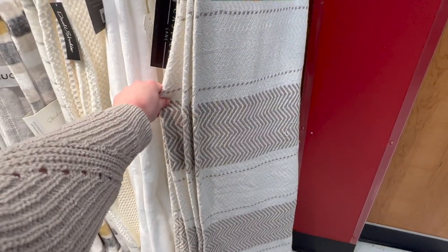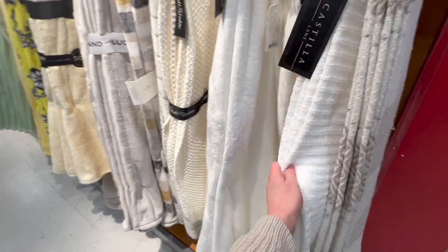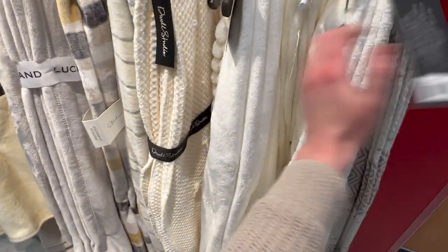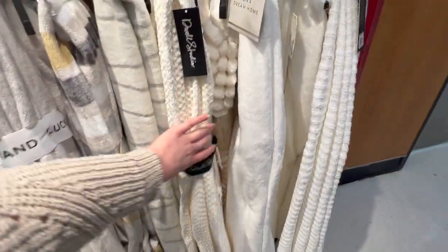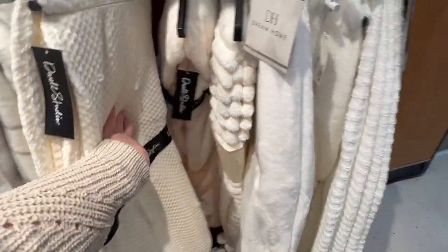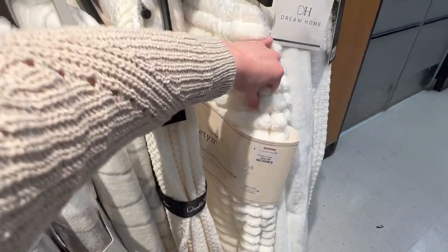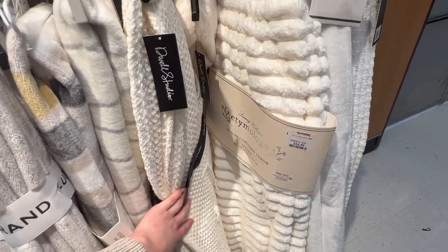Here's some cute throw blankets. This one kind of goes with those pillows over there — this is $19.99. These are more of a white; I like this one right here, it's really soft. That one is also $19.99. This one is really soft and has a texture on it to give it some more detail — that one is $16.99.